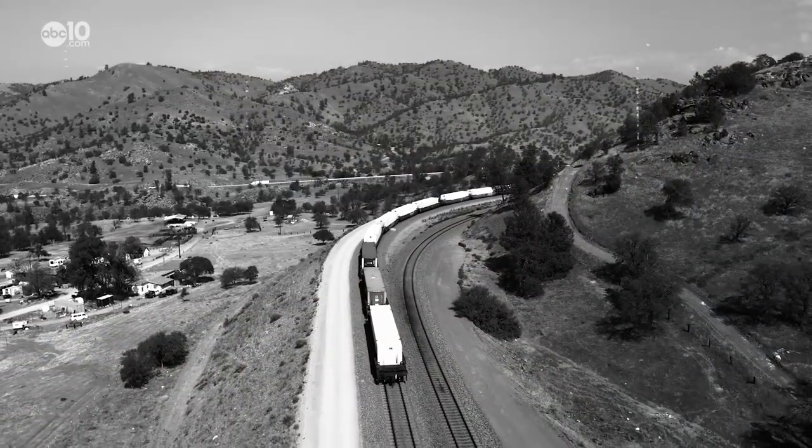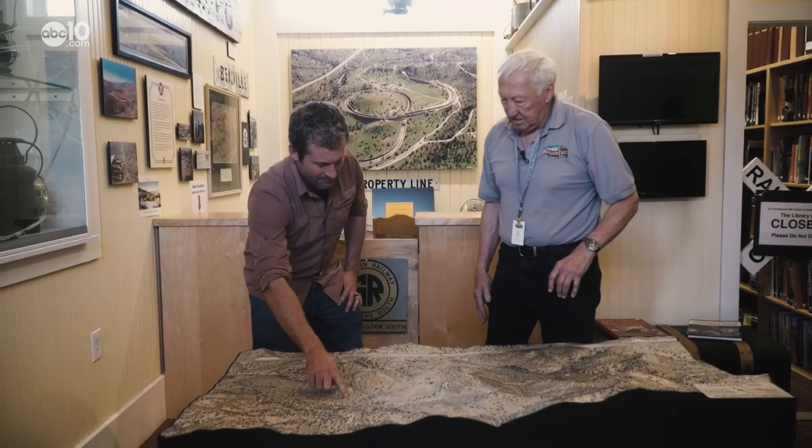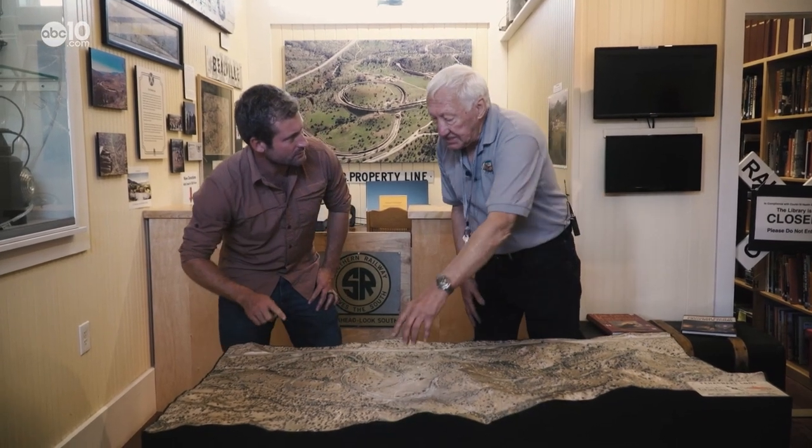But at Tehachapi Pass, it was different. What is the height difference from the bottom of the loop to the top of the loop here? 76 feet — and it was just way too steep.